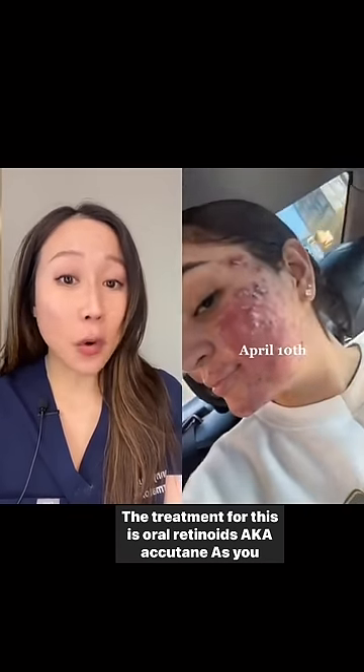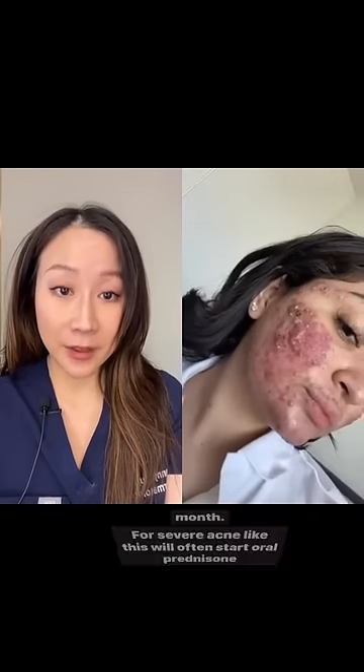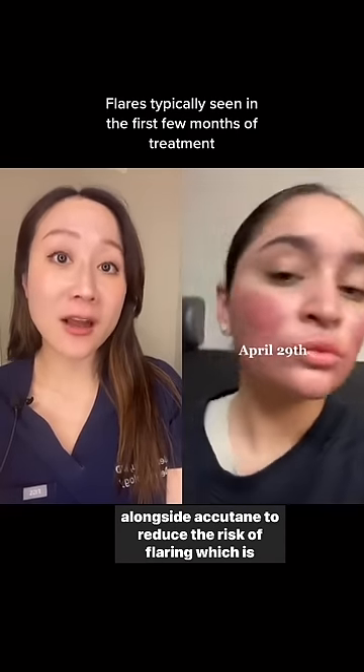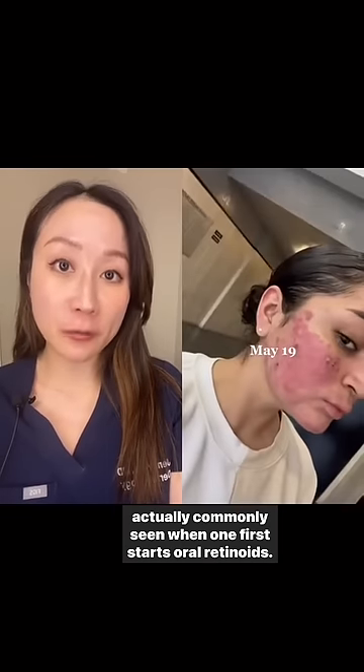The treatment for this is oral retinoids, aka Accutane. As you can see, her skin is getting progressively better by the month. For severe acne like this, we will often start oral prednisone alongside Accutane to reduce the risk of flaring, which is actually commonly seen when one first starts oral retinoids.